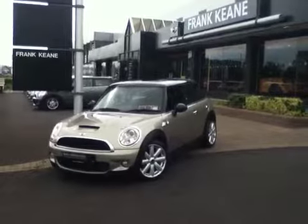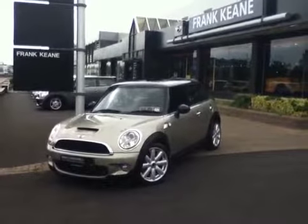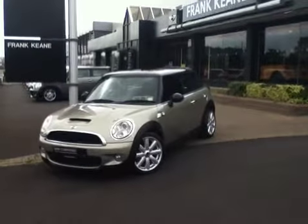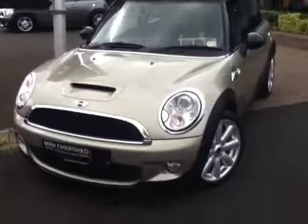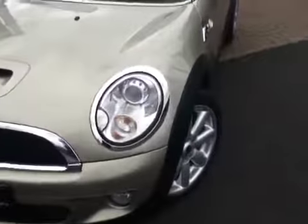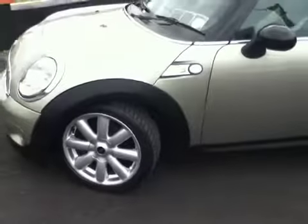This is a 2008 Mini Cooper S in sparkling silver metallic with a contrasting black roof and mirror caps. This car is fitted with a chili pack, and some of the features included in the chili pack include the Bi-Xenon headlights and 17-inch alloy wheels.